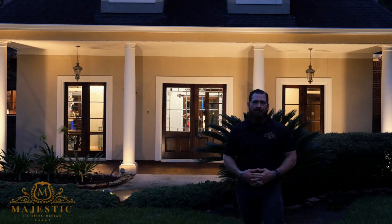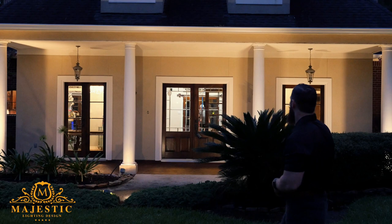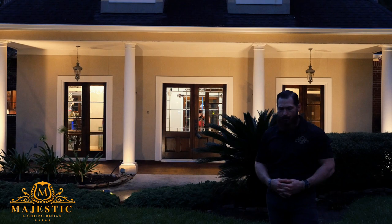Welcome to Majestic Light and Design. Thank you for stopping by our page. Behind me is a home that we did about 10 years ago. I personally did the design on this particular home. This home belongs to Mr. Nick Rogers.